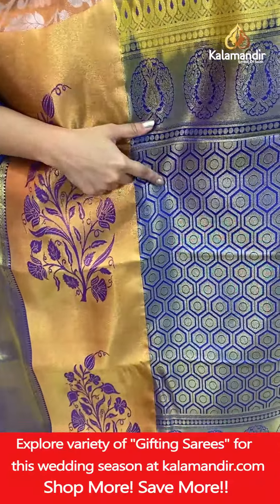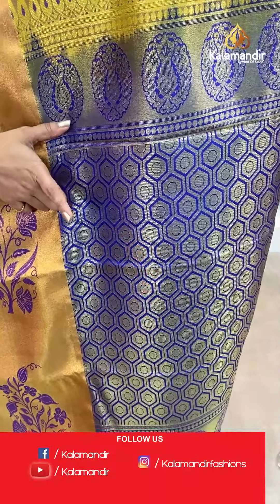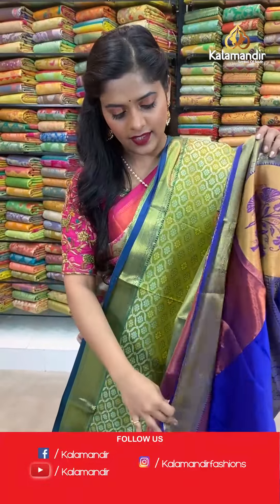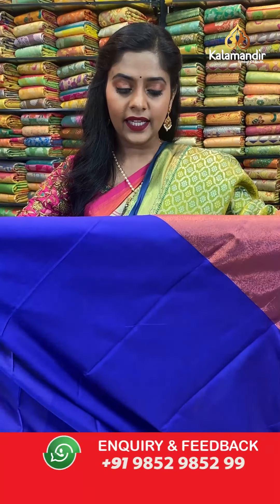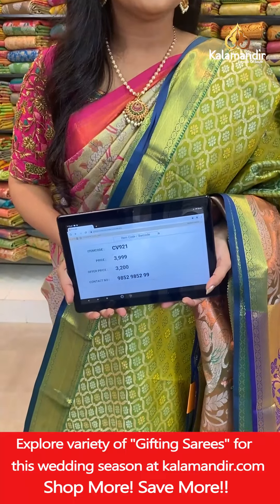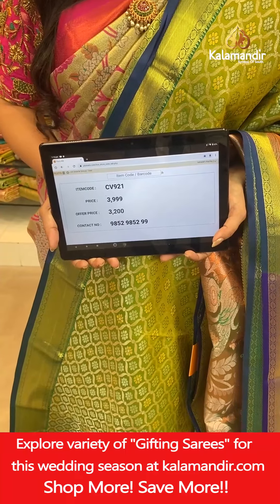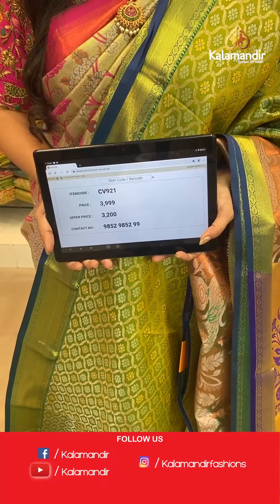The pallu is contrasting royal blue in color, completely different from the border and body, and has a honeycomb pattern all over it. The blouse piece is kind of simple and plain — royal blue with zari work on its border. Saree code CV921, actual price 3,999, offer price 3,200 rupees. To place an order take a screenshot and send it to our WhatsApp number 9852985299.